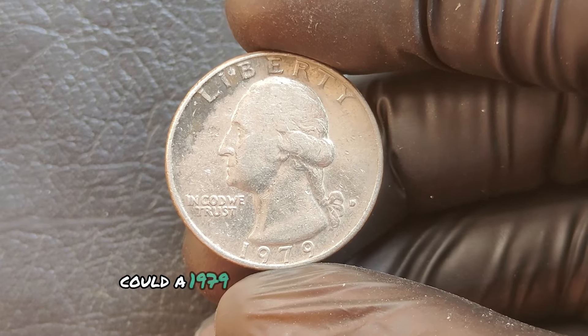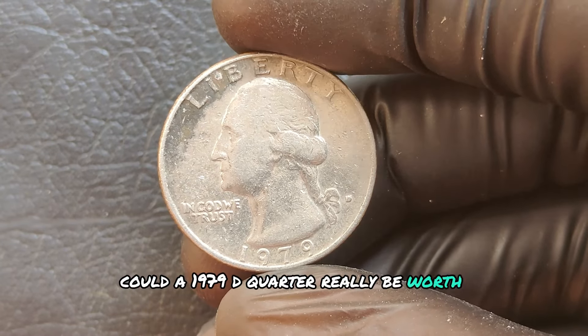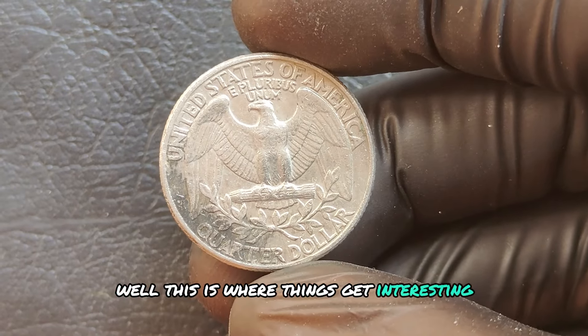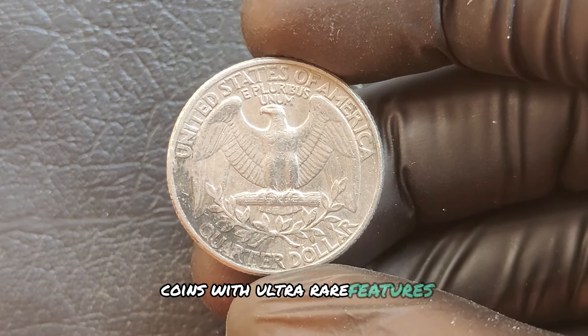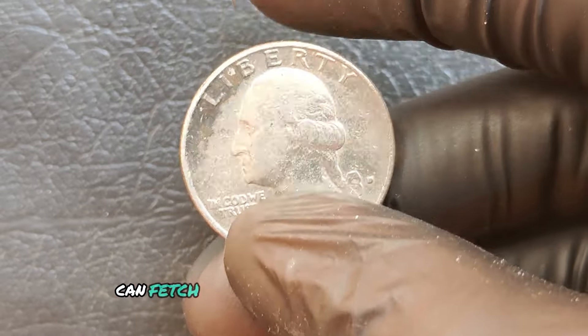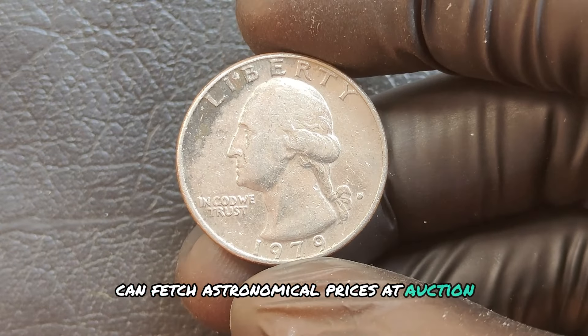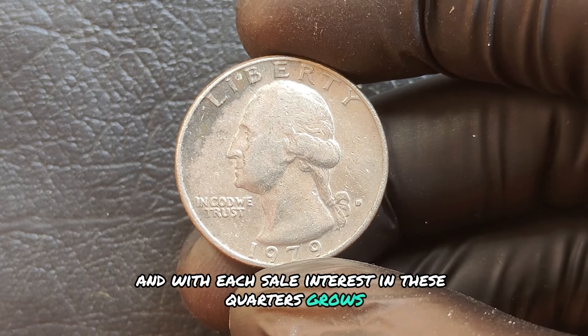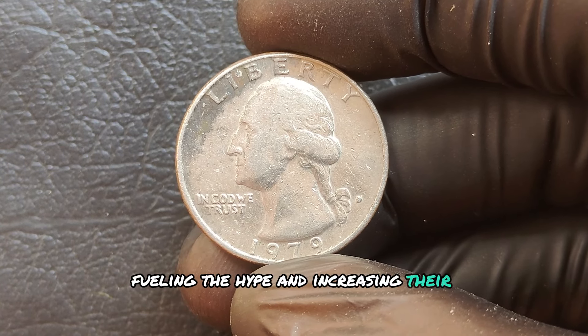Could a 1979 D quarter really be worth millions? Coins with ultra-rare features or error combinations can fetch astronomical prices at auction. And with each sale, interest in these quarters grows, fueling the hype and increasing their value over time.